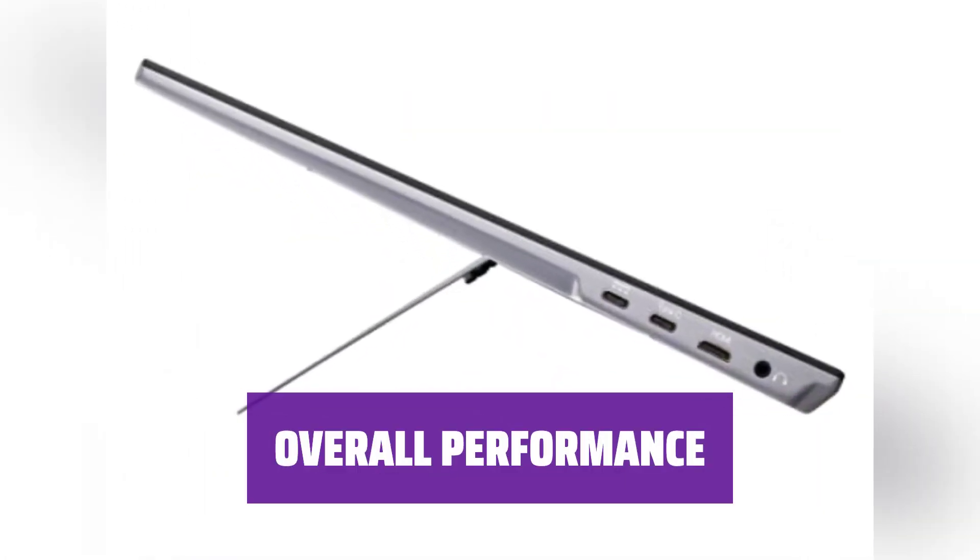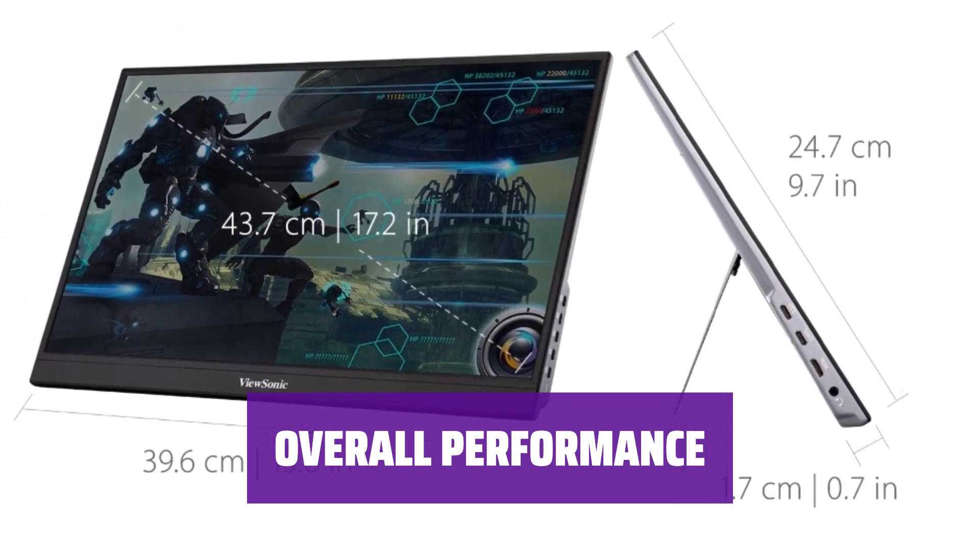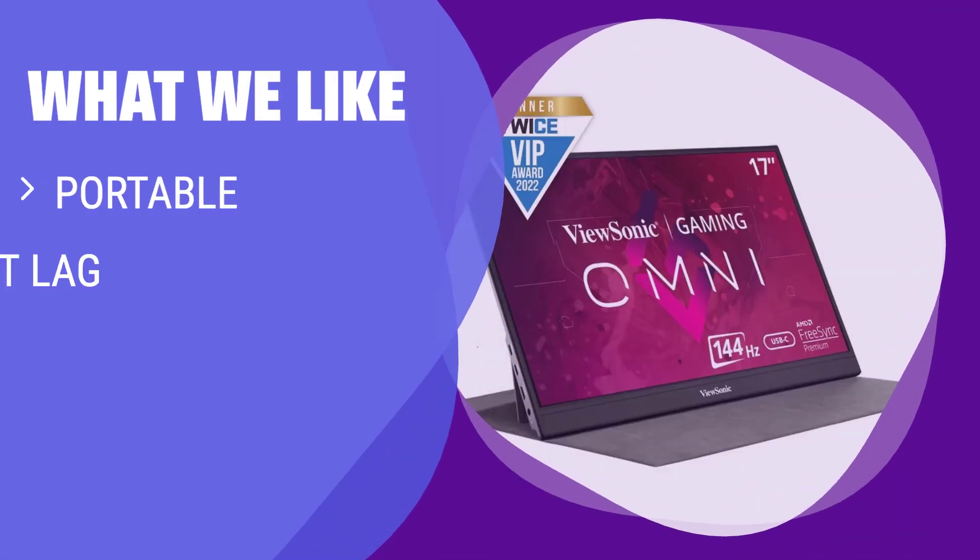ViewSonic VX1755 is a reliable gaming monitor that prioritizes speed and responsiveness, perfect for gamers looking for a competitive edge. What we like: If you need a portable gaming monitor with low input lag, this performer impresses with its high refresh rate. Ideal for gamers who value mobility and competitive edge.